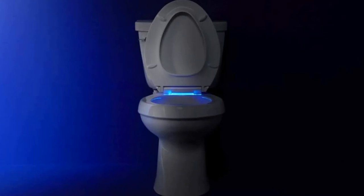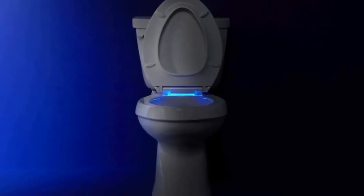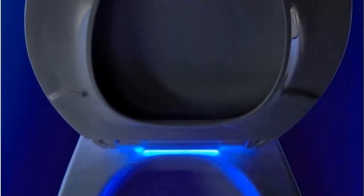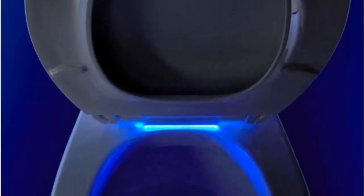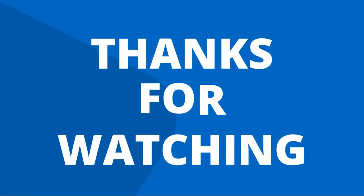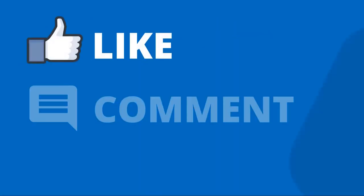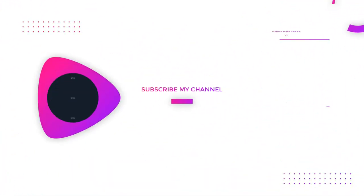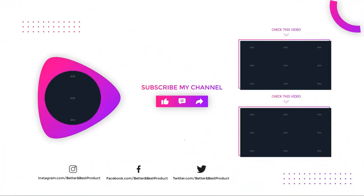One downside to this toilet seat is the flimsy cover that comes with it — it's too thin to sit on, as many people like to do when changing — and the buttons that control the seat are hard to press. It is covered by a one-year limited warranty. Thanks for watching our video — like, comment, and share with your friends if you find this video helpful, and subscribe to our channel if you want more videos like this.